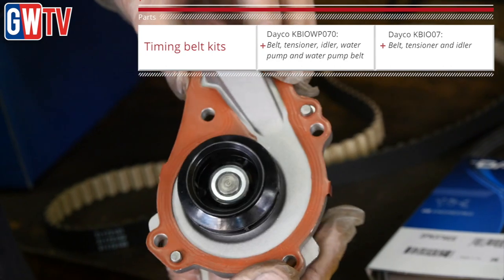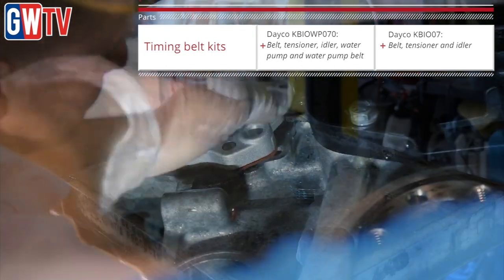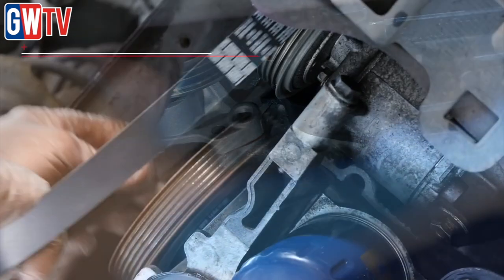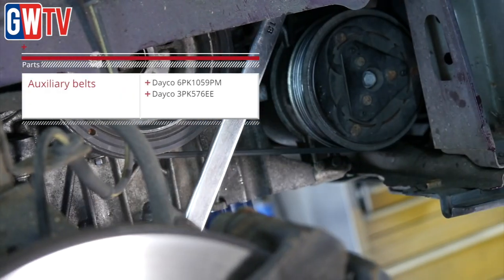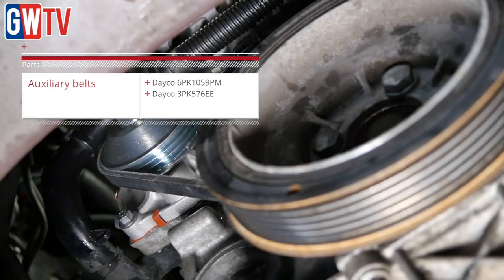During the installation we decided to replace the water pump and the two auxiliary belts — the 6PK 1059PM and the 3PK 576EE belt. Deco are the OE manufacturer for the belt-in-oil system fitted on this vehicle, and we also manufacture the auxiliary belts OE for this vehicle too, so we replaced them with our belts and our auxiliary belts.